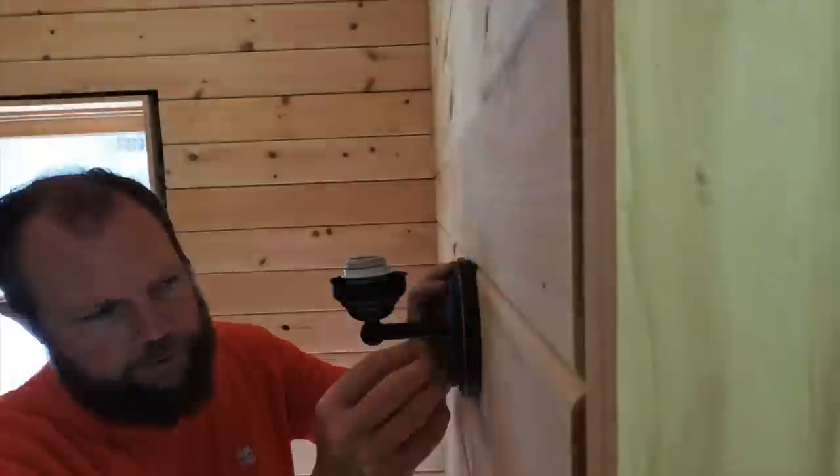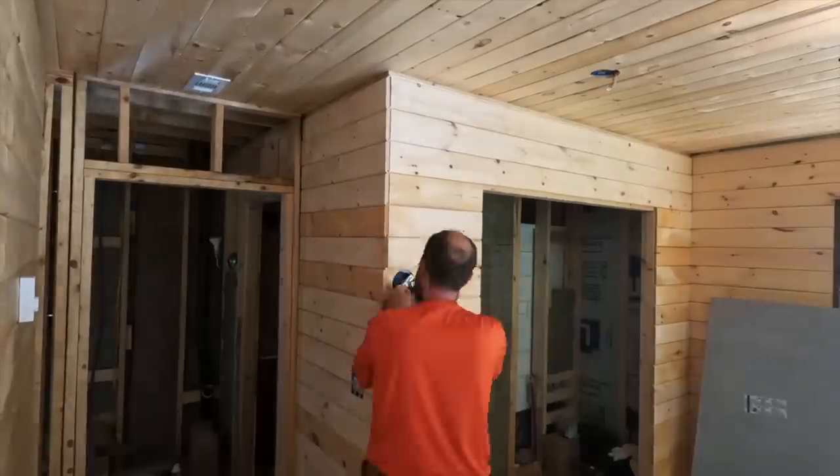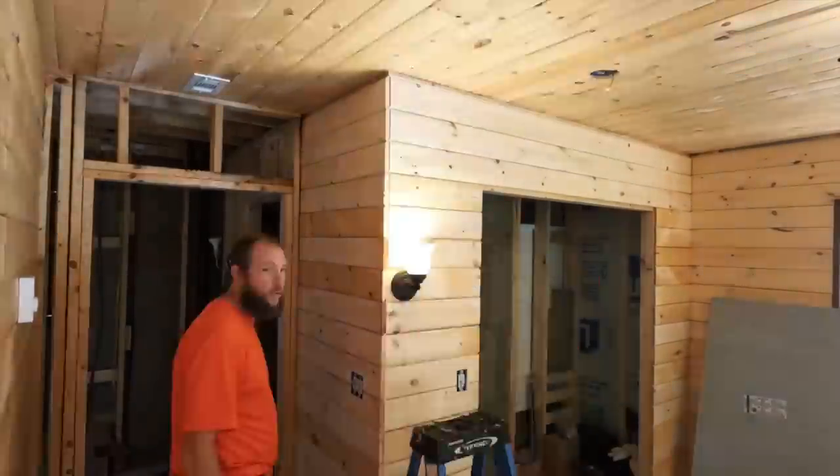We've been busy this morning — Ryan has been putting up all of the final light fixtures in our daughter's room and got the wall sconces up in our son's room. I've been putting on the second coat of clear coat in both rooms. Now we need to put the clear coat on the ceiling in our son's room so we can get his light fixture up, and then we're basically at the finish line for these two rooms — we can keep moving and progressing toward the certificate of occupancy.